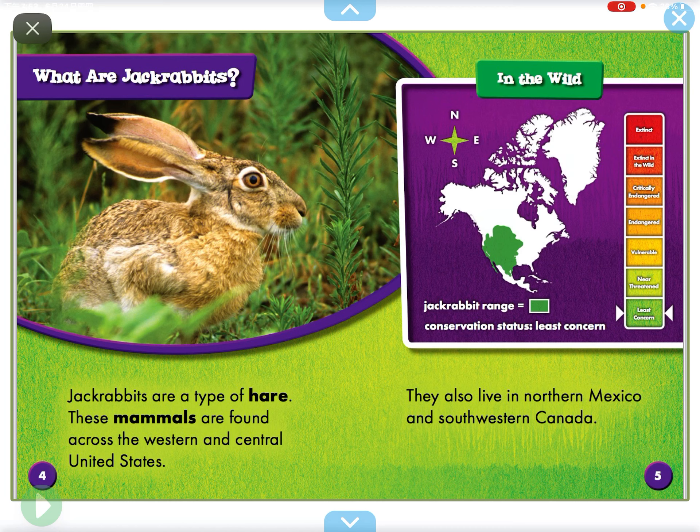Jackrabbits are a type of hare. These mammals are found across the western and central United States. They also live in northern Mexico, southern Canada, and southwestern Canada.